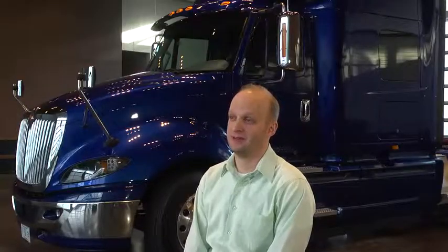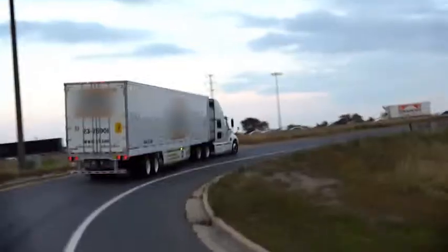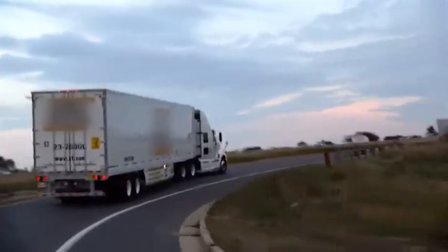What excites me most about my job is coming in and seeing what's on the horizon and knowing that I can influence what trucks are going to be driving down the road with.